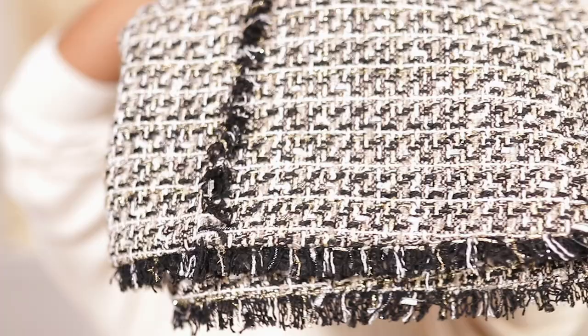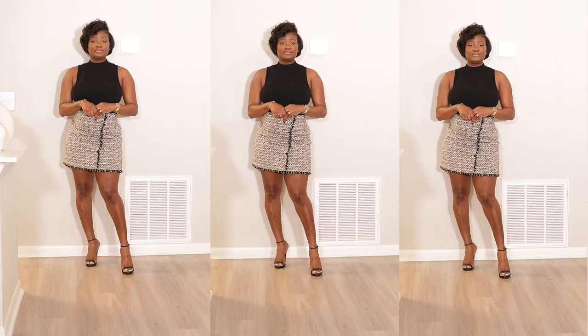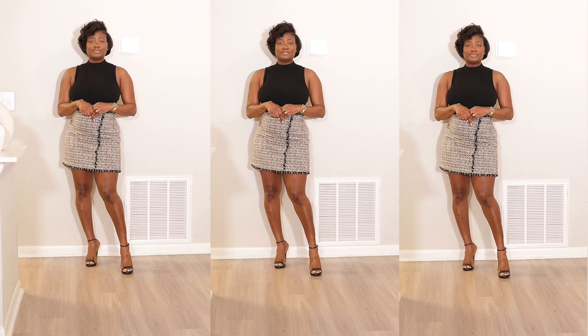The very first item is this pretty skirt. I absolutely love it — it's a tweed material with white, cream, black, silver, and gold. It has pretty fringe detailing in black coming straight down and also fringe detailing at the end of the skirt, which I thought made it super cute.